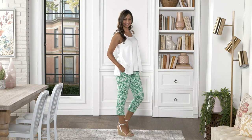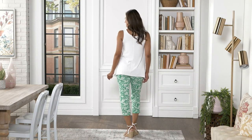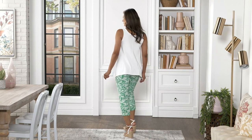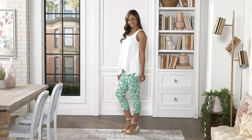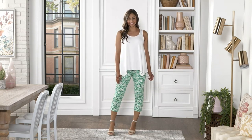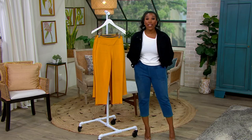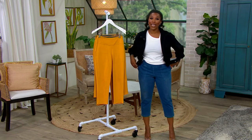We're going to talk Prime Stretch, which we love from Renee — tummy control, who doesn't want that, pockets, who doesn't need a pocket, in a crop pant. And we're also going to talk a savings of almost 50% off of our usual QVC price. We love Renee's Prime Stretch because it does just that.